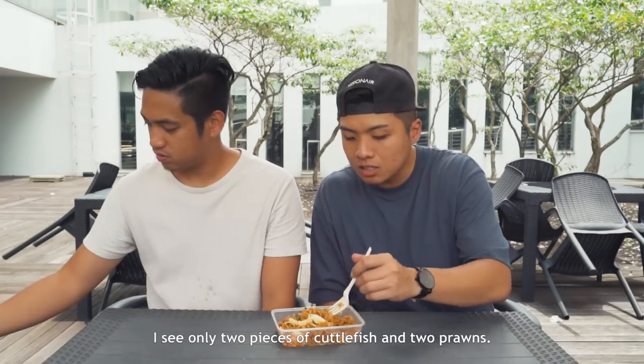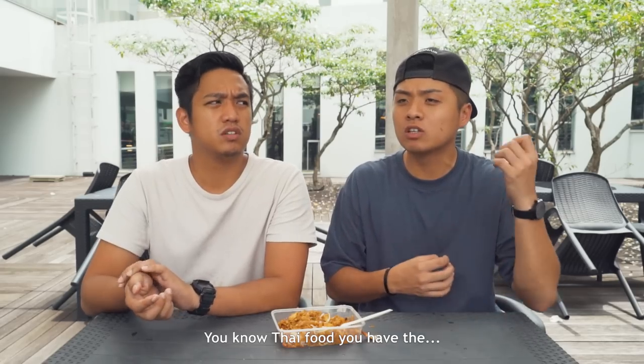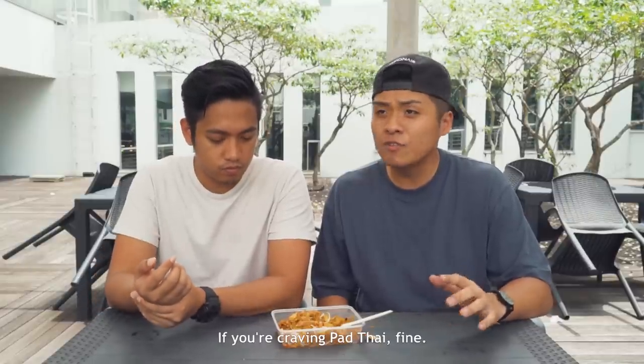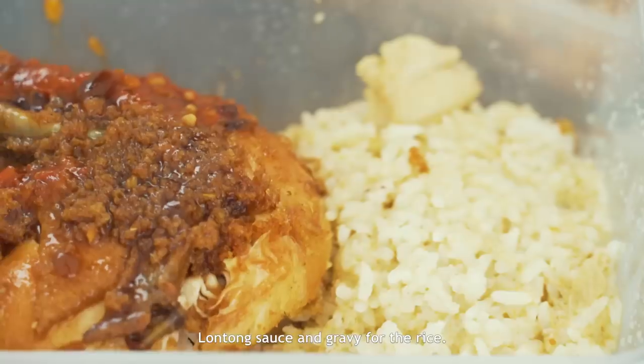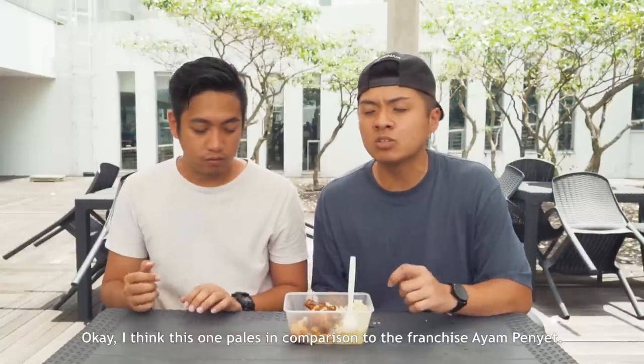So this is the tofu slice thingy — I don't really like the texture of this one, but the flavor is kind of on point. It's like eating wet carton. Maybe a different combination might have worked better. I'm mixing it up and I see only two pieces of cuttlefish and two prawns. Pretty decent considering it's $3, but it lacks some more ingredients. Whenever you eat pad thai, it has to have an explosion of flavors — the sourness, the spiciness, the sweetness all at once. It's a far simpler version of pad thai, so I would say this is just pasta lah. If you're craving pad thai and this is your only option, it will suffice. Now for the ayam penyet — I think the chicken is very average, a bit dry, a bit overcooked. This one fails in comparison to the franchise Ayam Penyet you can find in most other polys. I like the chili though — the chili is pretty good, the rice and tofu is nice. It's just the chicken that's a bit lacking.